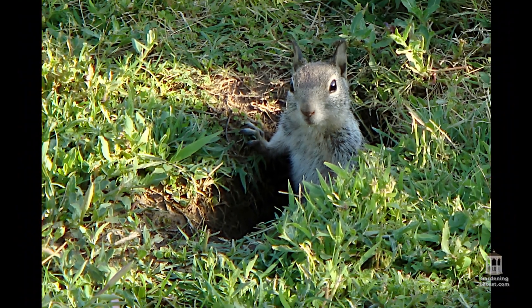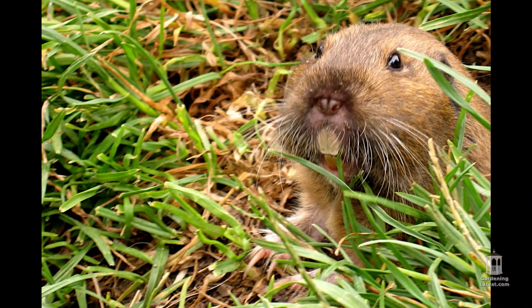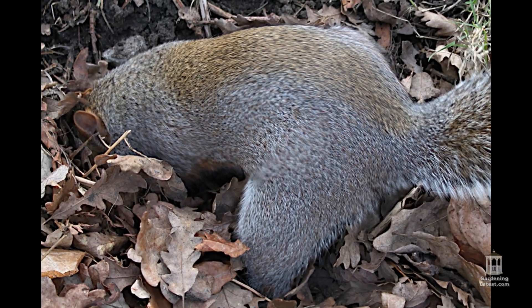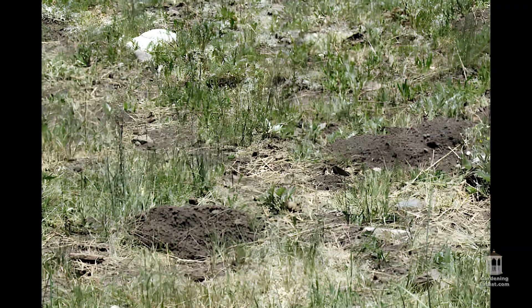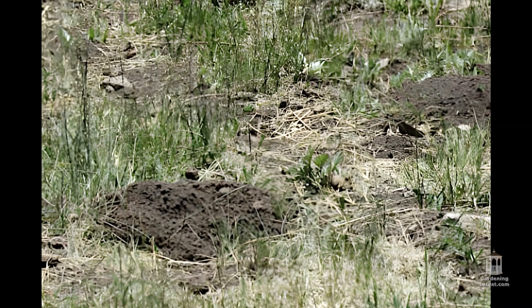Rodents such as squirrels and chipmunks dig holes in the ground to hide their food or when searching for prey, and they do it often. Squirrels are one of the worst offenders and they can cause considerable destruction, since they tend to dig a larger hole that will cause more damage to your lawn.